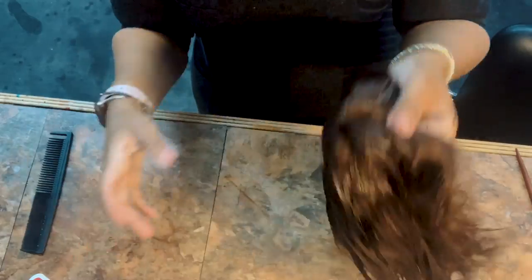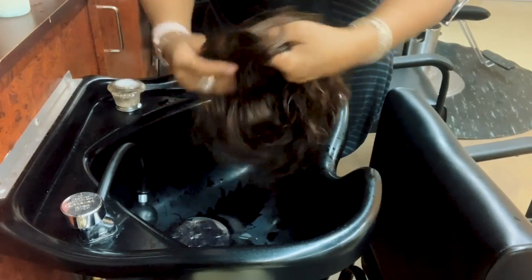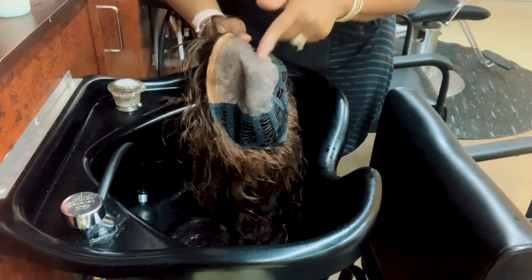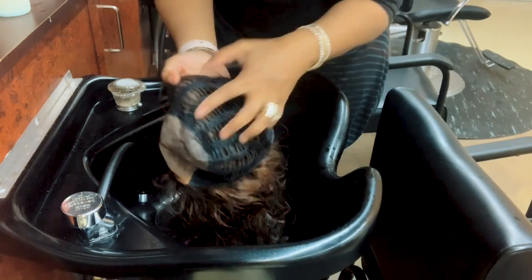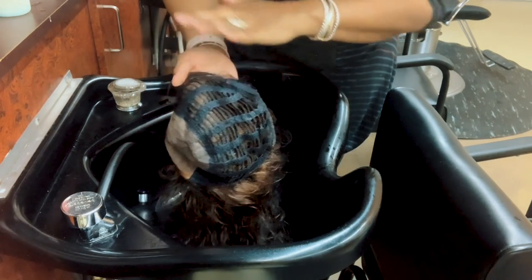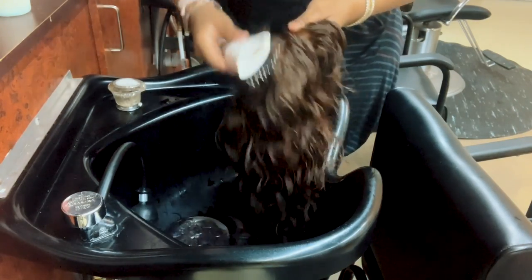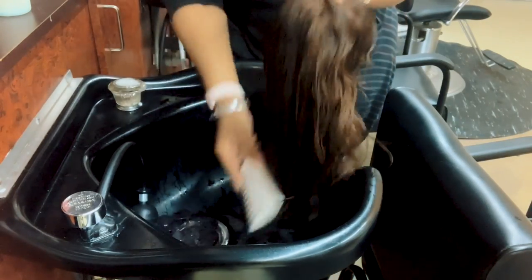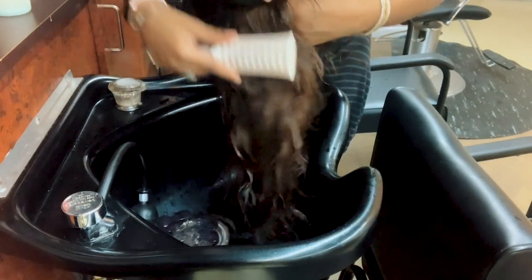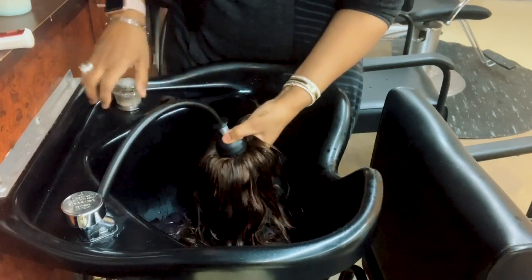Voilà, all done! Those curls are actually coming back really pretty. Like I told you, when I saw this part of the wig I knew it was a really good wig. That's why it was important before we started to cut all that hair that had fed through the tracks — if you don't remove that, the wig is going to tangle up all over again. I'm going to give it one more good comb through before I put water on it because when you put water on hair, however it is, is how it's going to stay. If it's matted, it'll mat up more.